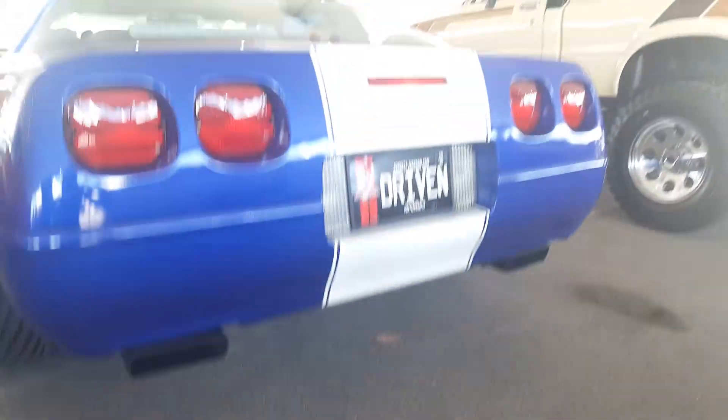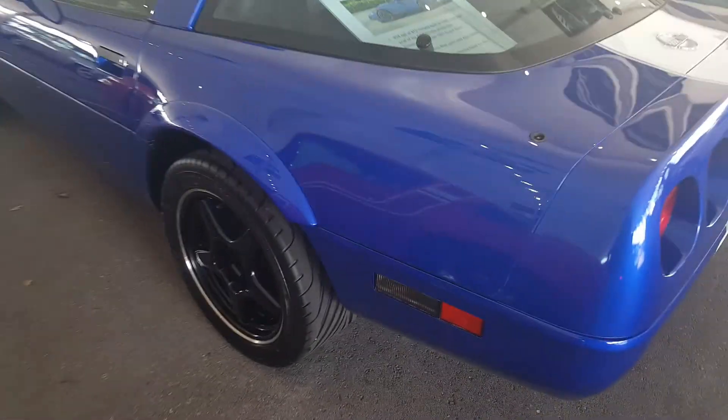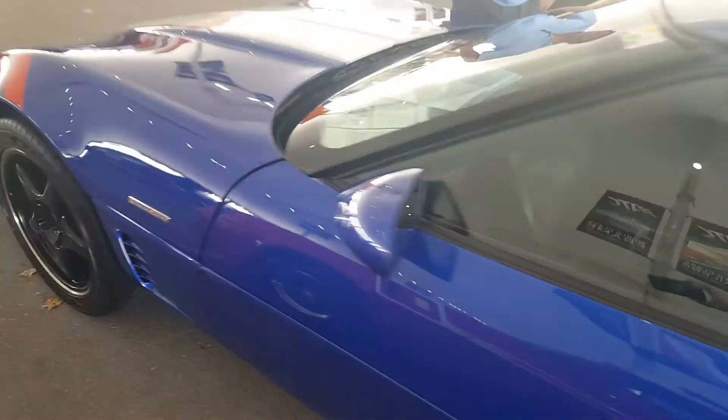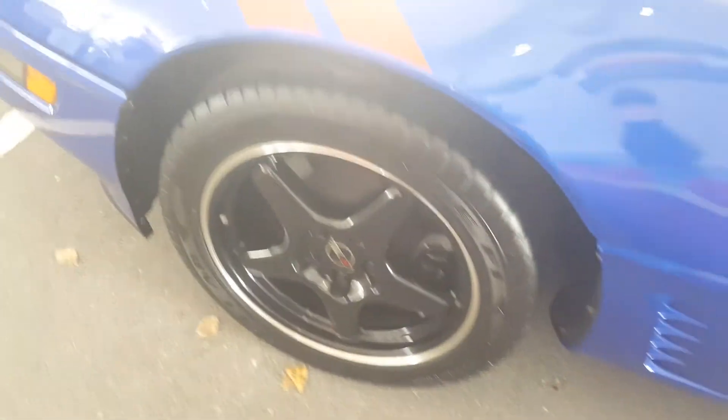We're coming from the Barrett-Jackson auction and seeing this car in person is really cool. Love the stripes on the side fenders and the Corvette transport logo — just a little bit more automotive history here.